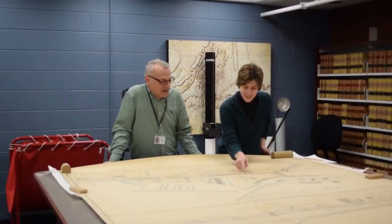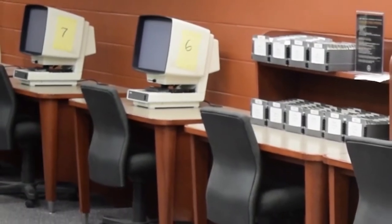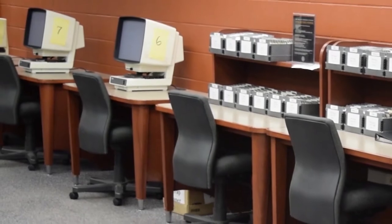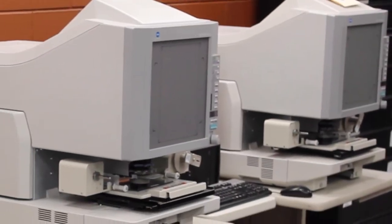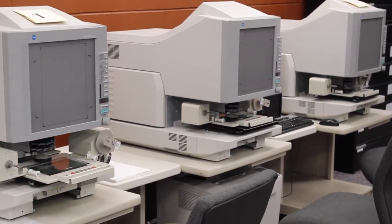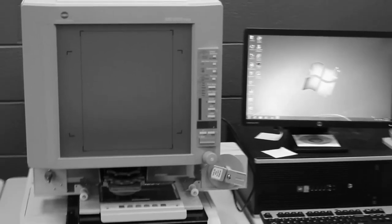Some of our materials are located off-site, so it may require a couple of days' notice for us to pull those items. Here in the research room, we also have a number of items that are already referenced. We have a large collection of microfilm and microfilm readers that you can self-service use without necessarily needing to request them from an archivist. Looking at the website will tell you whether the records you're looking for are on microfilm or are still on paper and need to be pulled from our stacks.